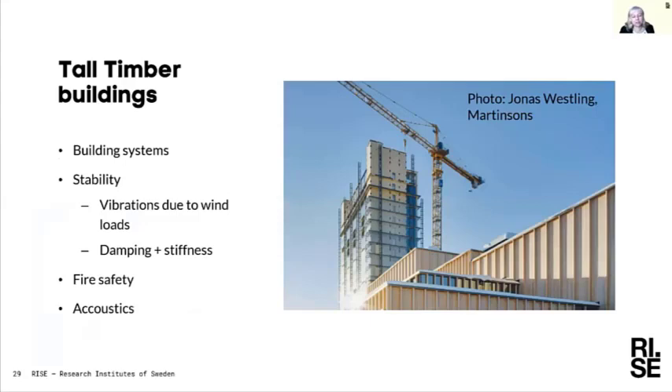Of course we are looking into tall timber buildings. The building on the right is currently under construction — a CLT building that will be 20 stories high when finished. The CLT is used in the towers at each end of the building, which form the load-bearing stability part. Between these two CLT towers are prefabricated modules which will be hotel rooms, also with CLT walls, stacked to those high levels.